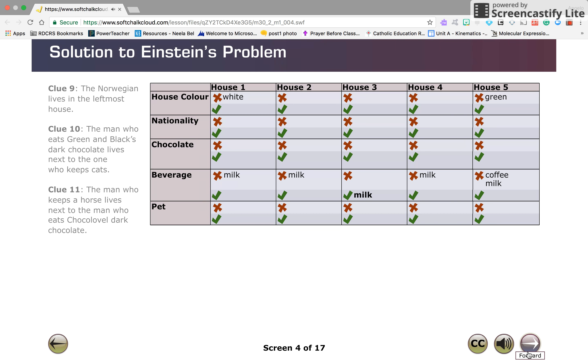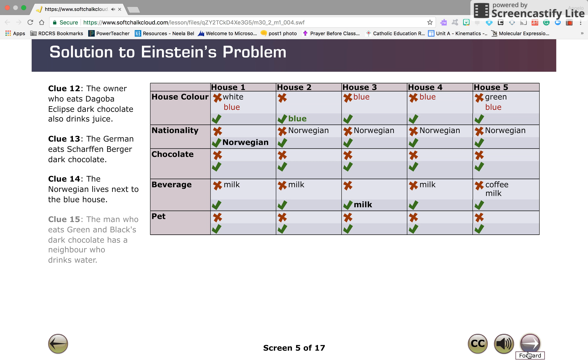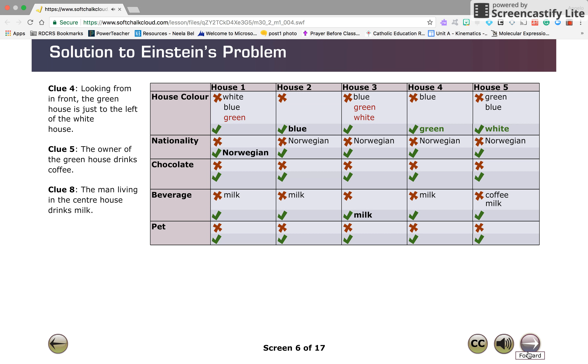Now enter the information from clues nine to eleven, then clues twelve to fifteen. From clue fourteen, the second house from the left must be blue, since this is the only house next to the Norwegian. Clue four tells you that the greenhouse and the white house are side by side with the greenhouse to the left. Since the second house is blue, the greenhouse cannot be one of the first two houses. Also from clue five, the greenhouse owner drinks coffee, so the greenhouse cannot be the center house where the homeowner drinks milk. That means the greenhouse is the fourth house from the left and the white house is the fifth.